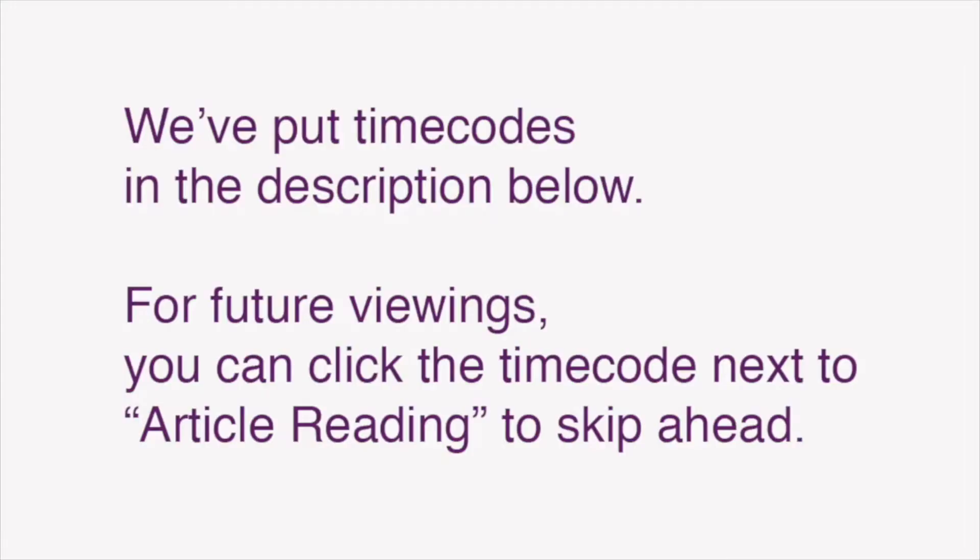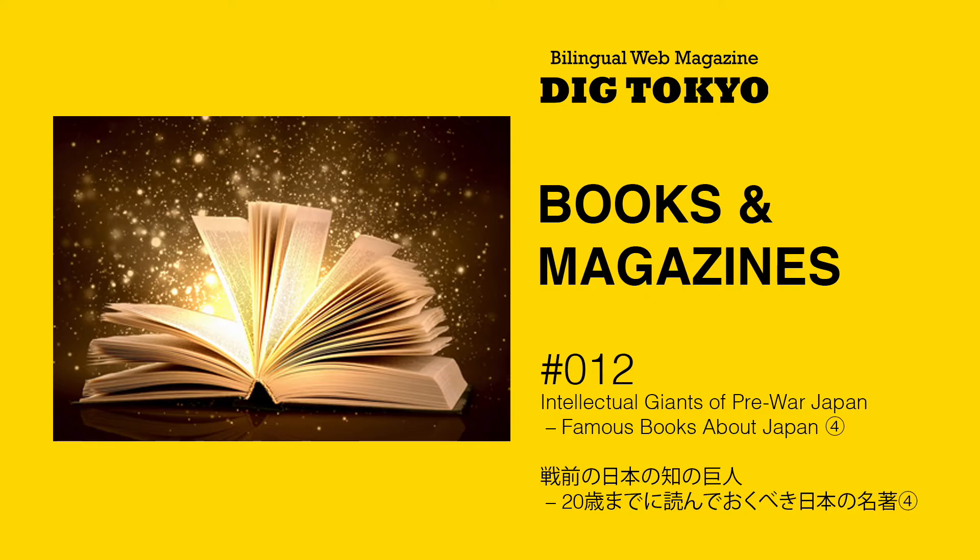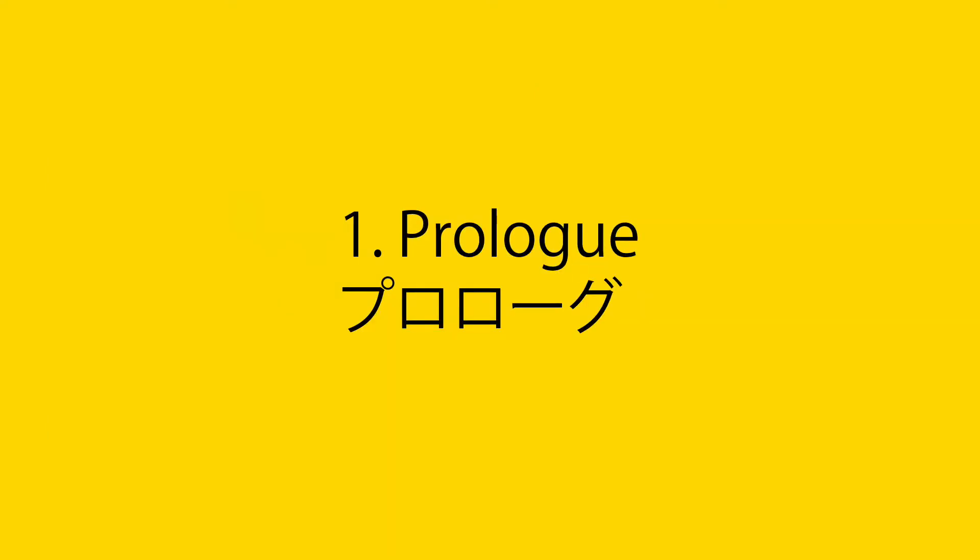We've also put time codes in the description below so that for future viewings, you can click the time code next to an article reading to skip ahead. In this video, I'll be reading the Japanese text of Books and Magazines 12: 戦前の日本の血の巨人 — Minakata Kumagusu, Yanagita Kunio, Nishida Kitaro, Watsuji Tetsuro, Suzuki Daisetsu — 二十歳までに読んでおくべき日本の名著 4. I wrote about five intellectual giants of pre-war Japan. OK, here we go. 1. Prologue.